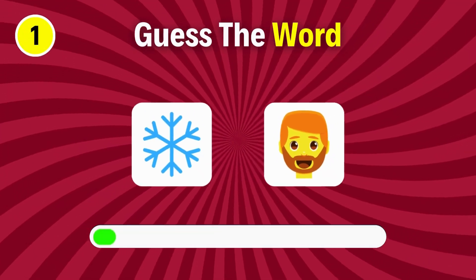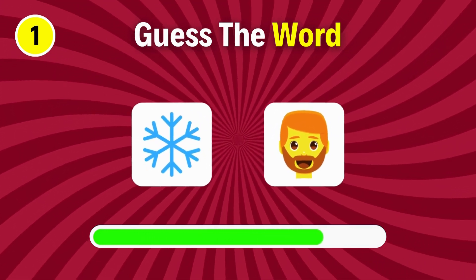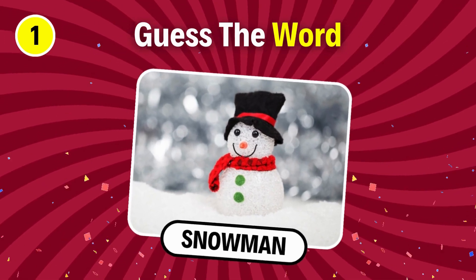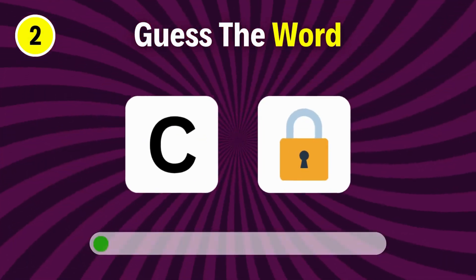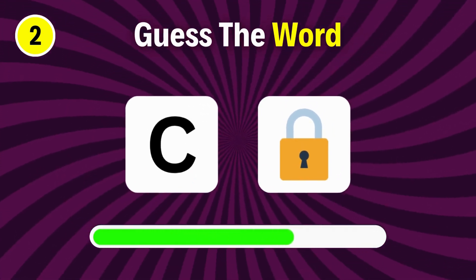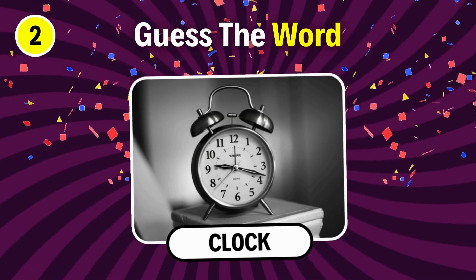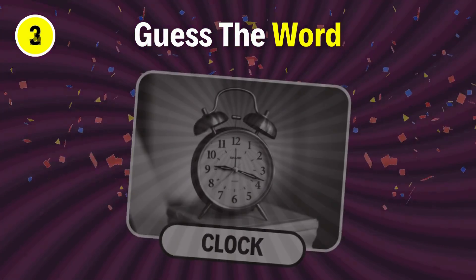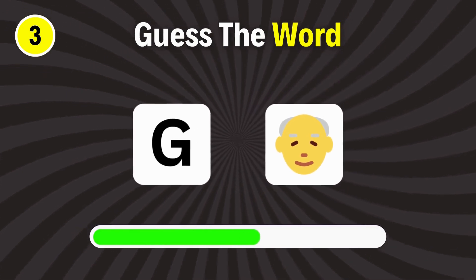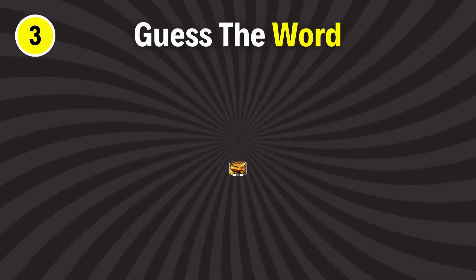First question. It's snowman. Can you guess this one? It's gold.